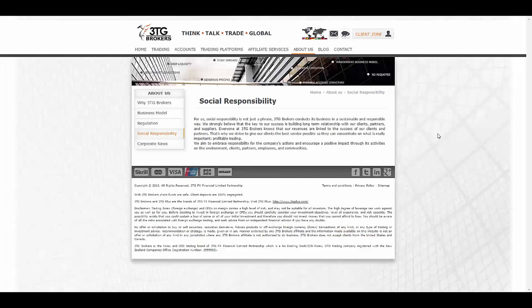3TG even added a social responsibility page to their website, which helps assure you that this broker is trustworthy and responsible. As they say, social responsibility is not just a phrase for them — they are on their clients' side to build a long-term relationship.